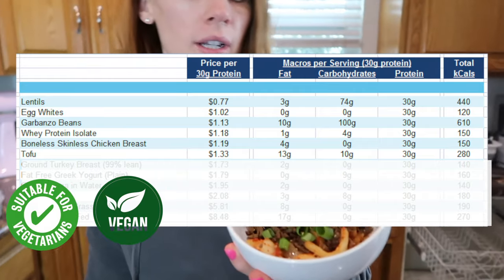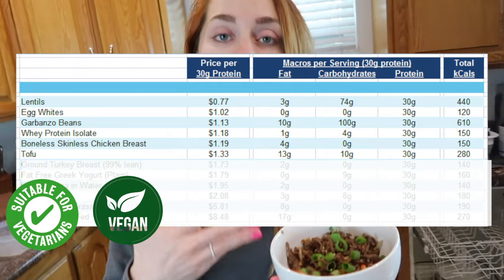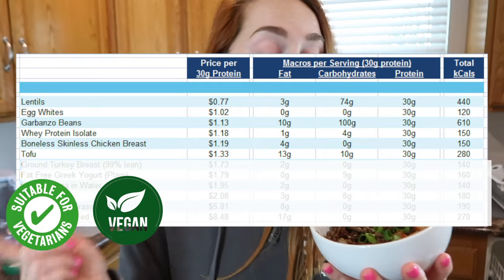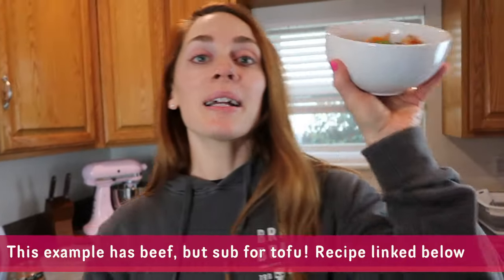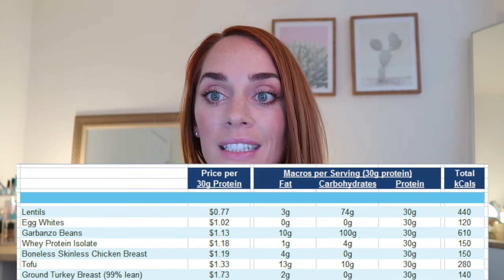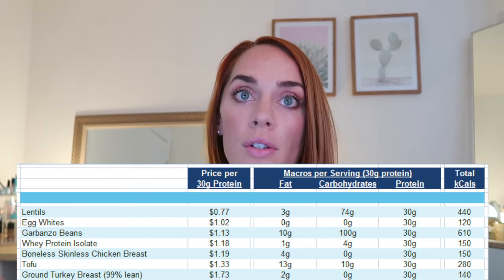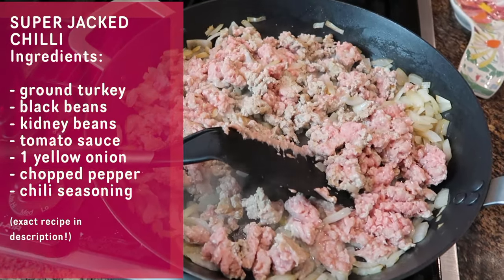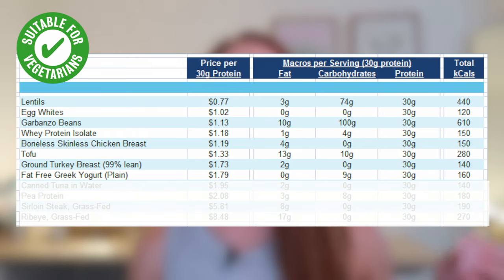The next ingredient is tofu — a vegan option. You can use it in miso soup, salads, or Korean-inspired bibimbap with veggies, using tofu as your protein source on top. Another staple of mine is ground turkey breast — I usually get the 99% lean version. A great way to cook it, especially if you don't know how to cook, is to mix a jar of salsa in with the ground turkey and cook it in a pan. It's great for rice bowls, salads, omelets, egg scrambles, tacos, and burritos.